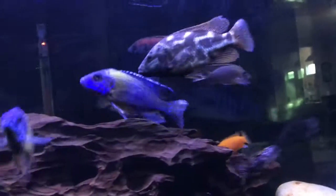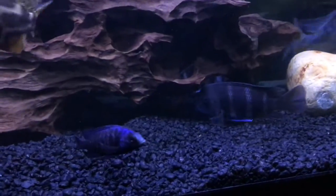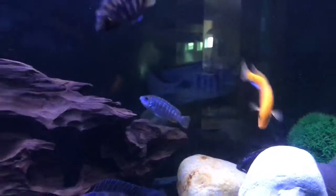This frontosa doesn't seem to be doing very well since I just added him today. The dolphin and the other fish have been in this tank for two weeks and are doing just fine.